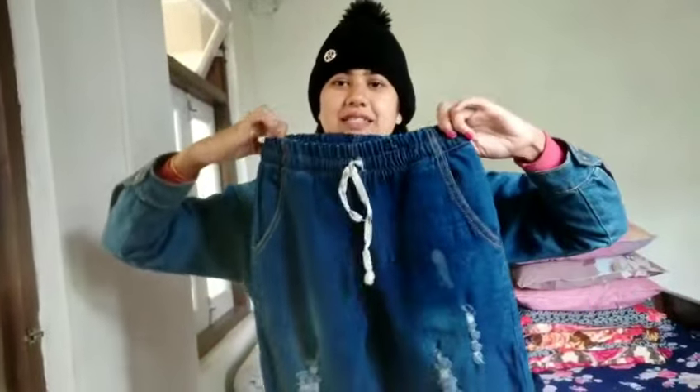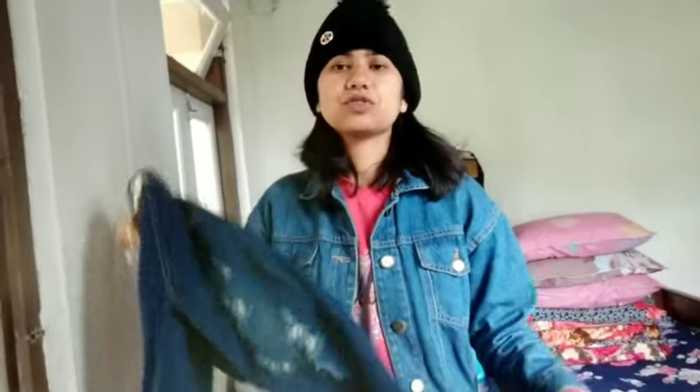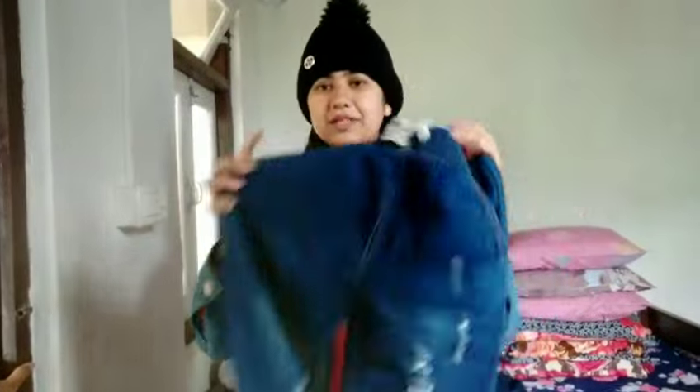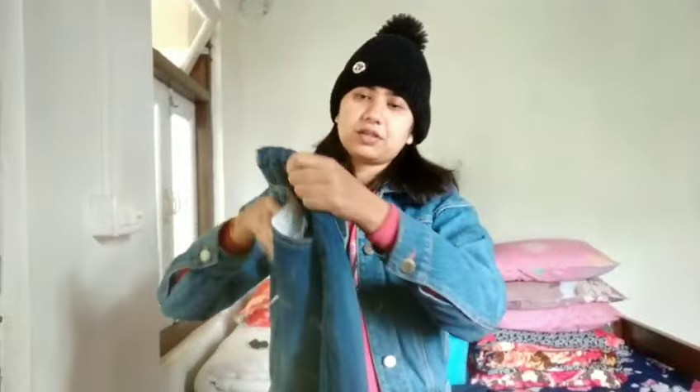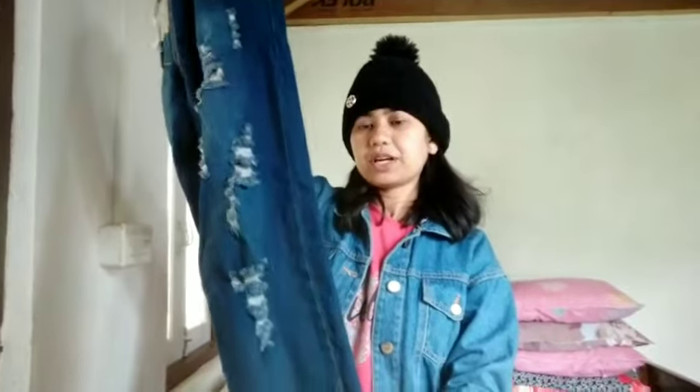The fifth one is also boyfriend jeans — this is my 2 year old pair. It is a little tight so I don't love it, but since my body is skinny, I wear it in a slim fit style. This is again high waisted, with a front pocket design and a small waist. There is also a pocket in the back and it is ripped from the bottom, making it very stylish and comfortable.